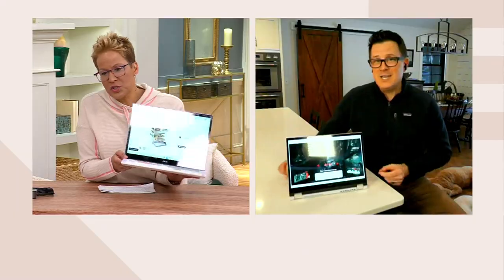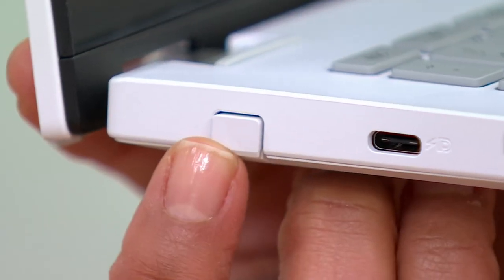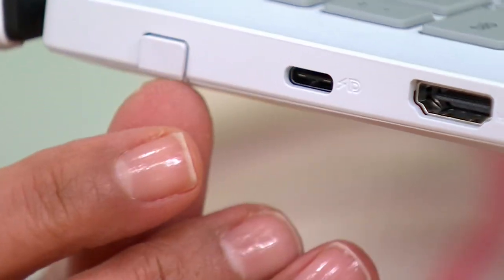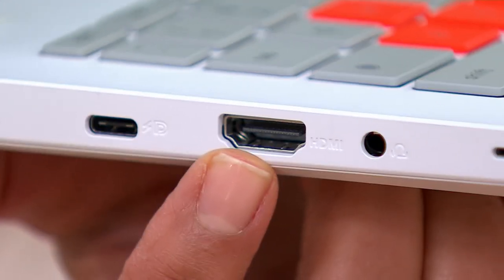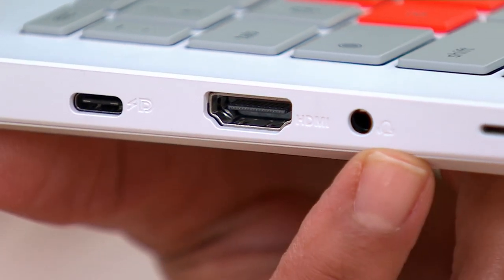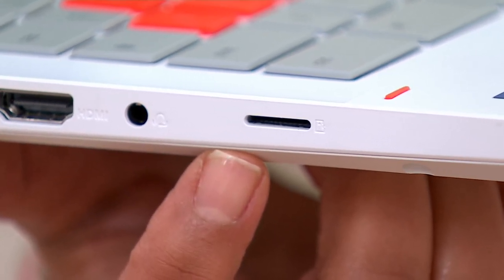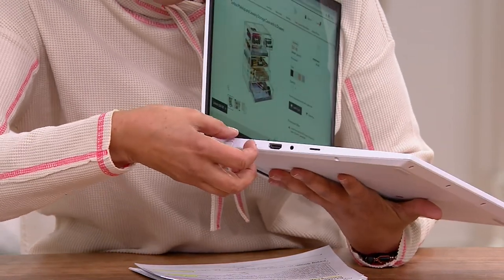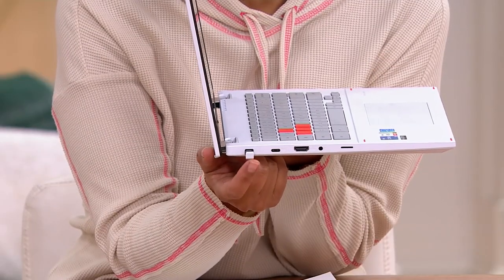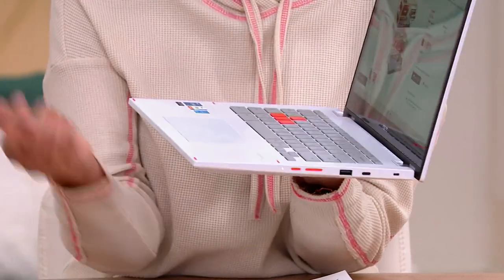You've got all the ports on the side. Starting on one side: the stylus pops out, next to that is a USB-C port — the new standard for phones and tablets — then an HDMI port to connect to an external monitor, a headphone and microphone jack, and a micro SD card slot. You have 256 gigabytes of solid state storage, but if you want to expand, you could buy a 500-gigabyte micro SD card for about $30 and really blow out your storage capacity.